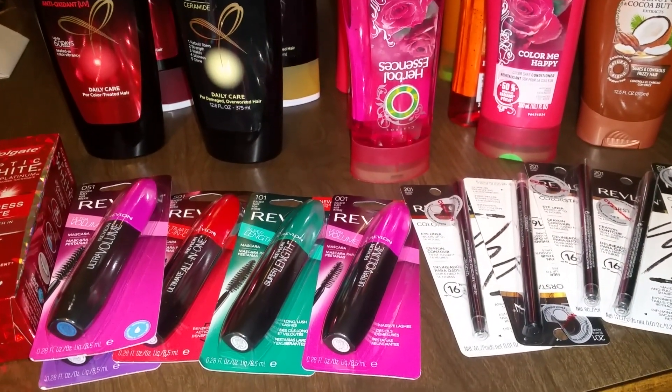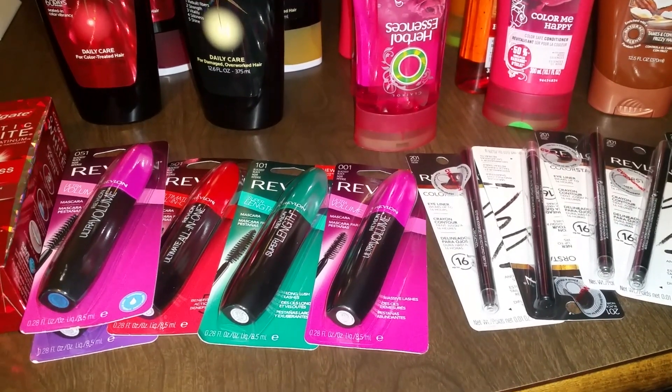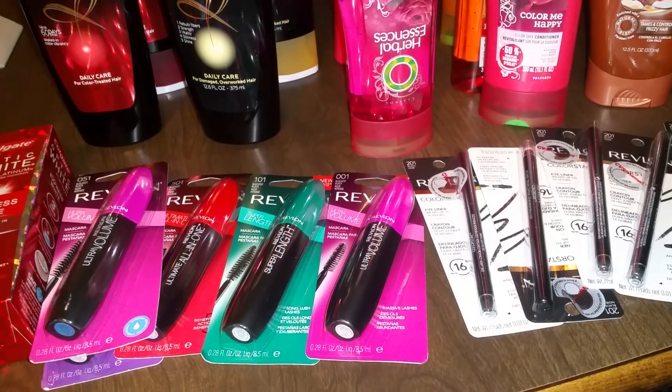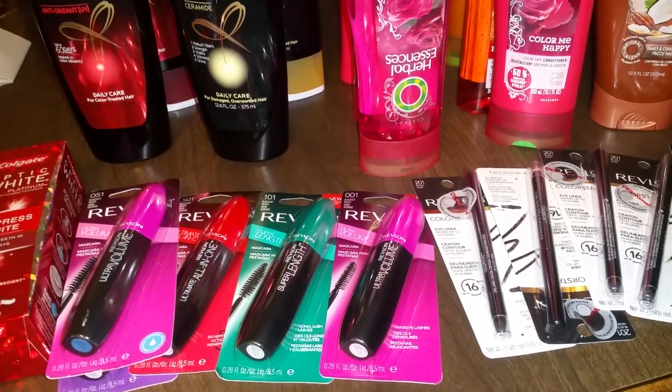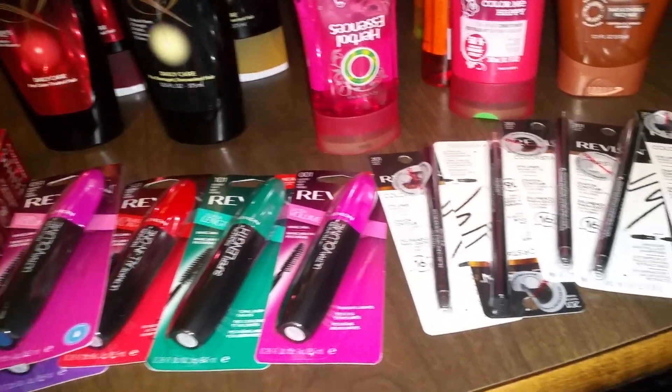Before any coupons my total was $146. I also used $10 in Extra Care Bucks from last week. After all my coupons and Extra Care Bucks my total came to $1.74. I got back nine dollars in Extra Care Bucks. Let me show you this big old receipt.